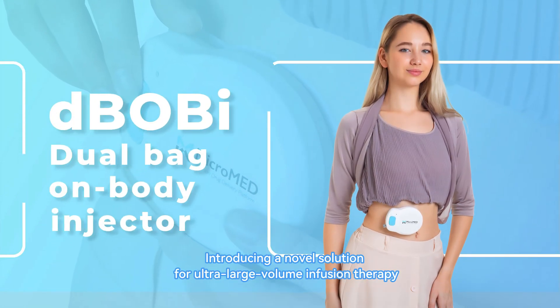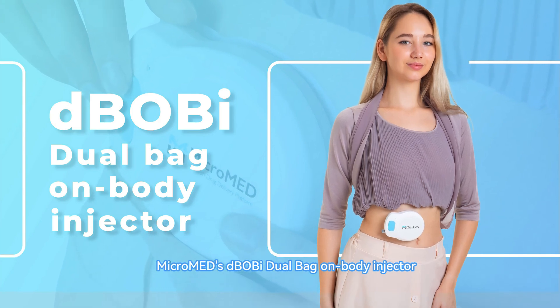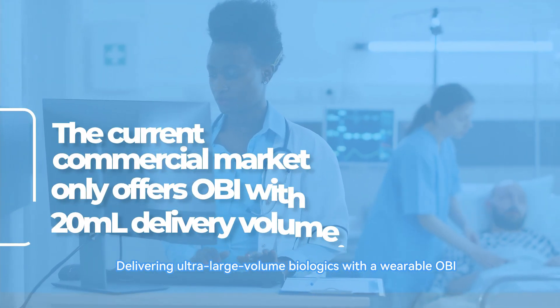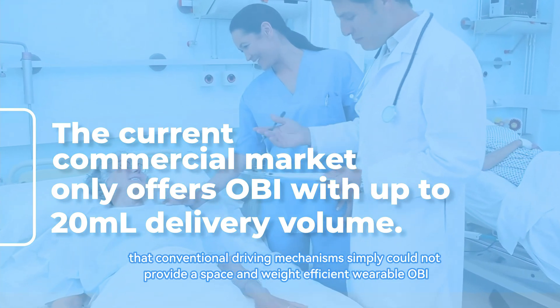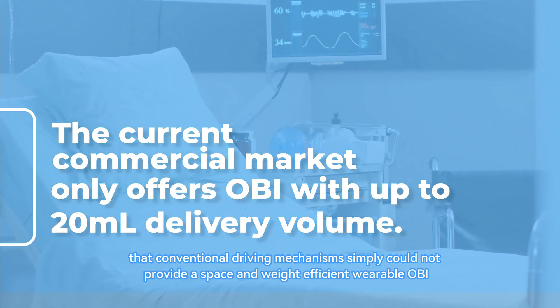Introducing a novel solution for ultra-large volume infusion therapy: D-Bobi Dual Bag on Body Injector. Delivering ultra-large volume biologics with a wearable OBI is currently not available, due to the fact that conventional driving mechanisms simply could not provide a space and weight efficient wearable OBI.